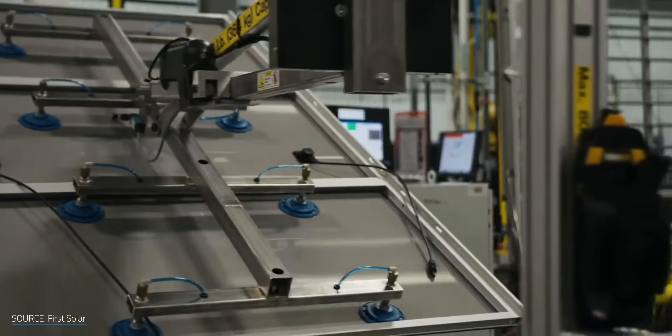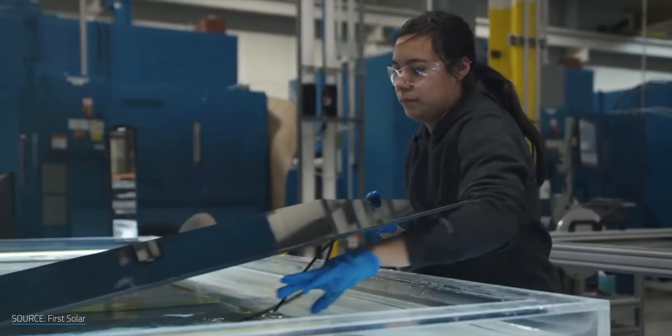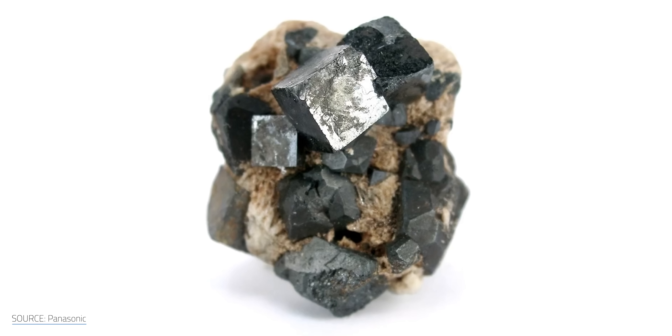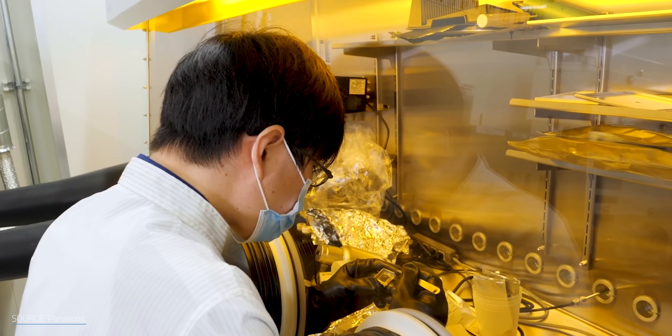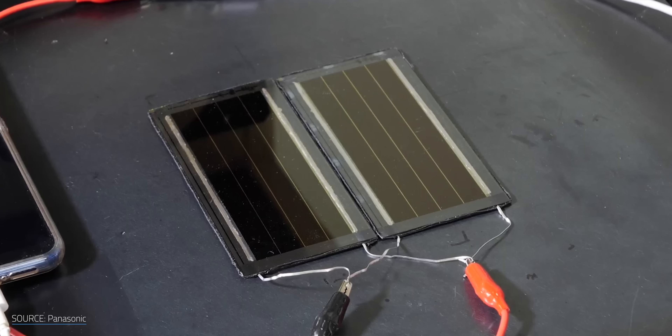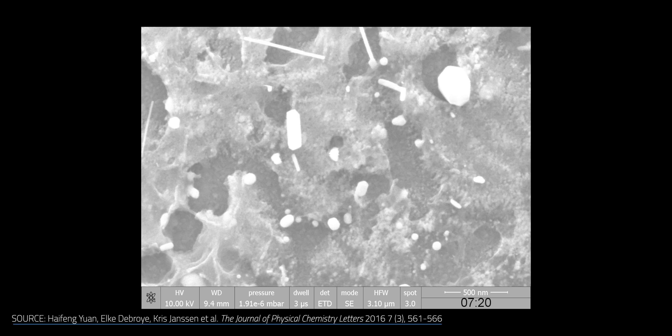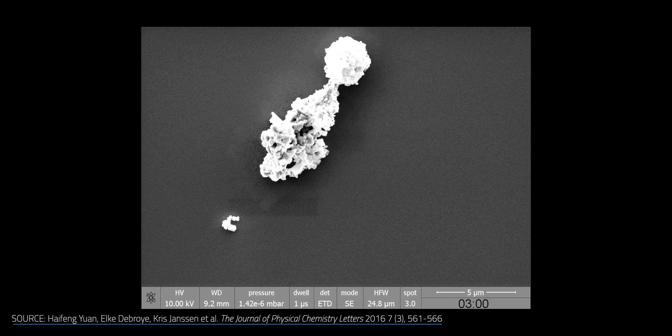But CdTe has a secret weapon: thinness. If you slim silicon panels down to the same thin film size as CdTe, their efficiency drops to a measly 6%. So CdTe wins the thin film competition, hands down. Perovskites, like the solar industry's equivalent of a solid state battery, can reach an impressive 26.7% efficiency — but they're notoriously fragile and degrade quickly when exposed to heat, moisture, and even sunlight, which is ironic for a solar panel. Until we can toughen them up, CdTe's durability keeps it in the game. First Solar claims their panels maintain over 89% of their original performance after 30 years.